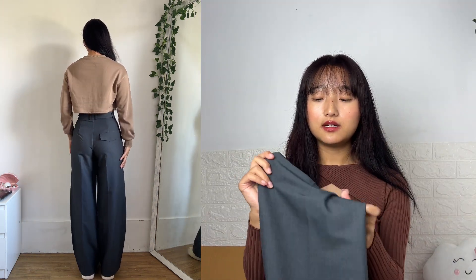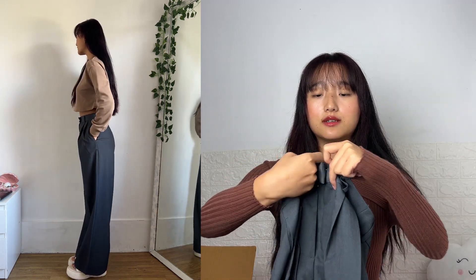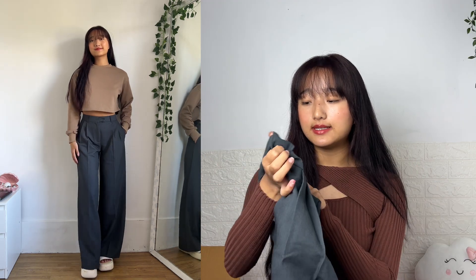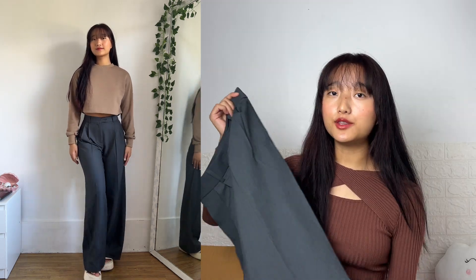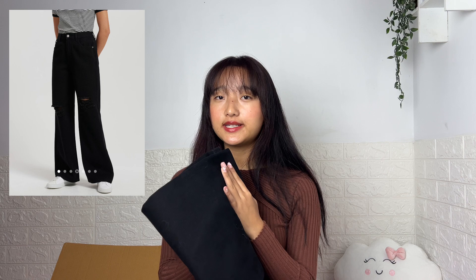It has two functional pockets at the front, it's very lightweight and stretchable, with one button and a hook closure. The fit is perfect — I got this in extra small and the length was just right, not too long or short. Quality-wise it's pretty good, and I think it's currently on sale. They also have it in black. You can style it with crop tops for a casual day out, or dress it up for the office — it looks amazing.